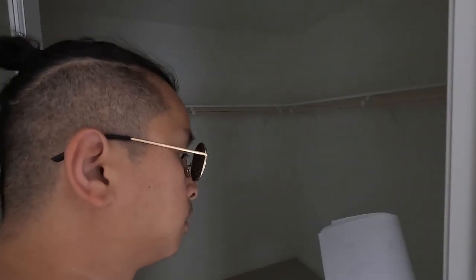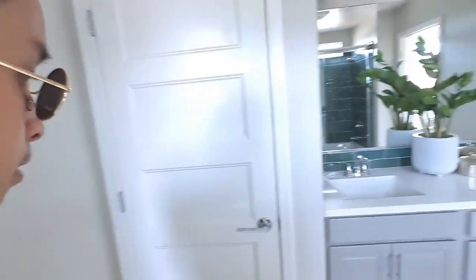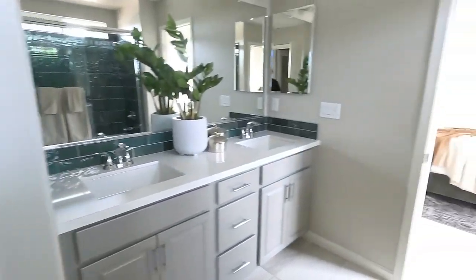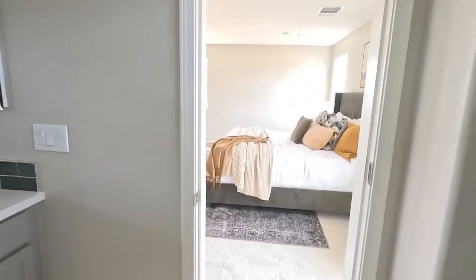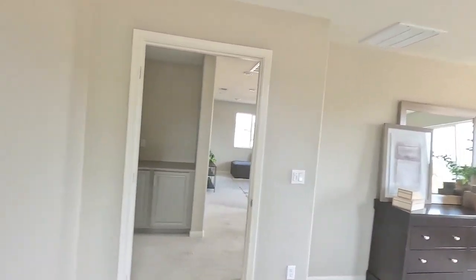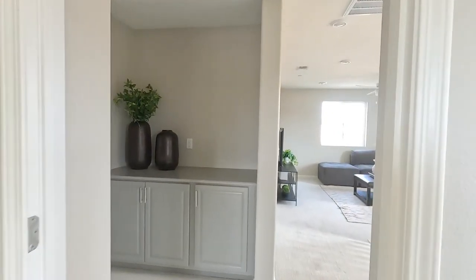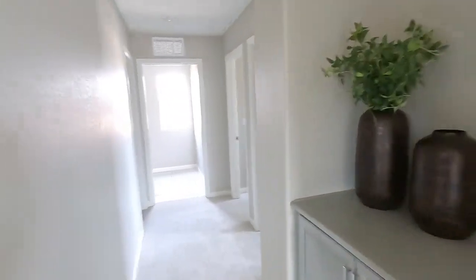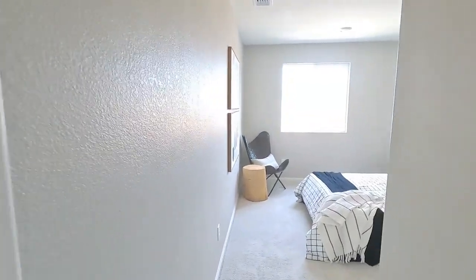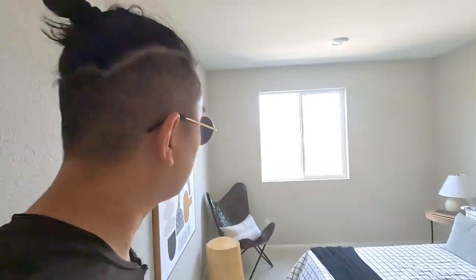This is phase two right here — walk-in closet. The lights aren't on because there's no electricity yet. We have two more bedrooms here, one right here — good size bedroom.